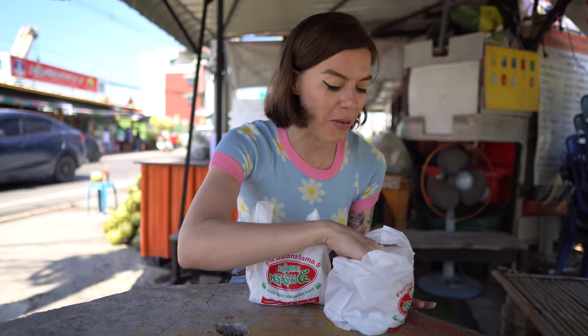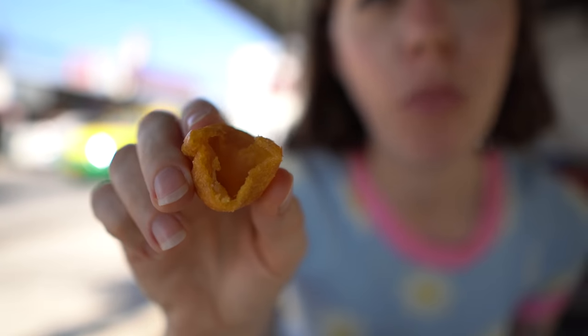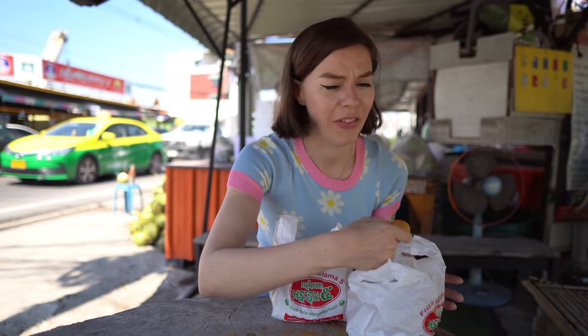They look really good and smell even better. I'm going to try one of the balls first — the woman said it was sweet potato. That is really good! It's not quite what I expected — it's actually hollow, which is really not what I expected, but it's so crispy and has that really nice sweet taste. I love sweet potatoes and that's really coming through. Let me try another one just to see — yeah, hollow as well. That's because the oil is so hot they just go completely hollow.